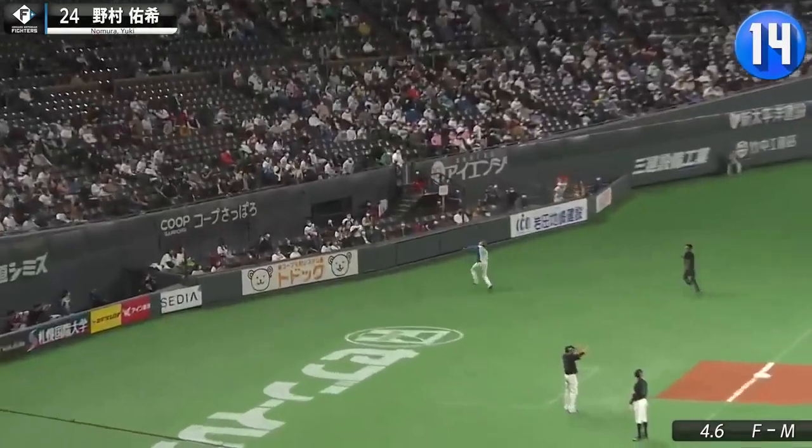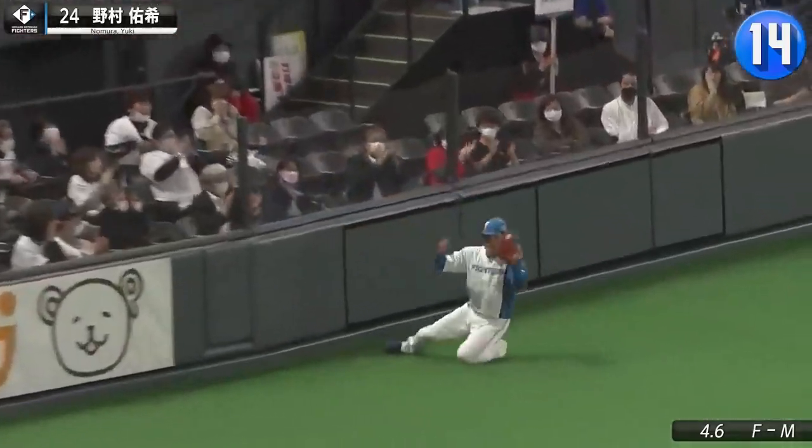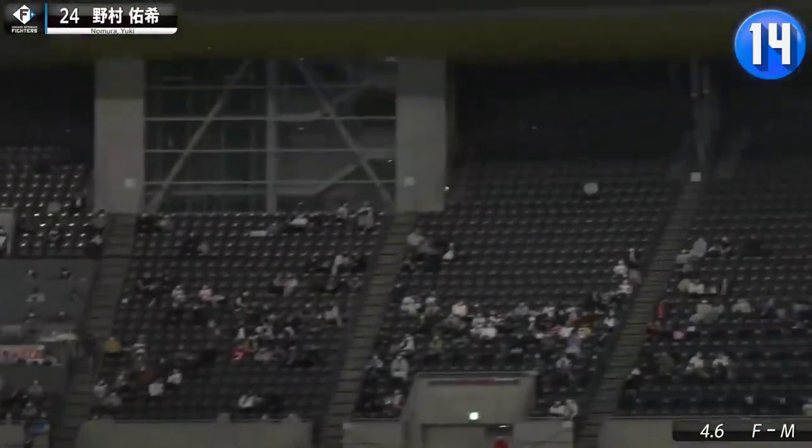Sapporo Dome has a lot of foul territory, which Yuki Nomura uses to his advantage. Hopefully that collision didn't scare any patrons.